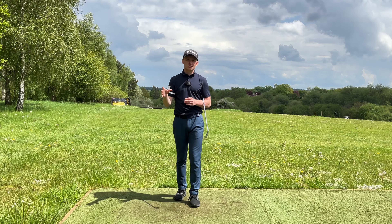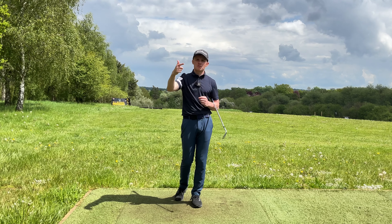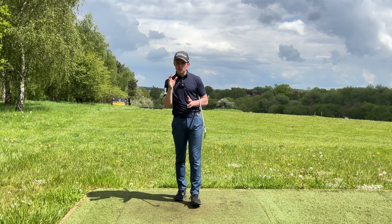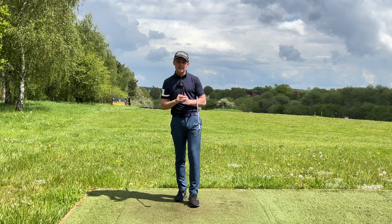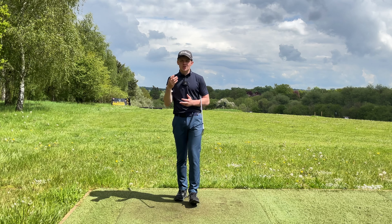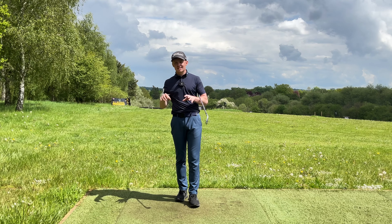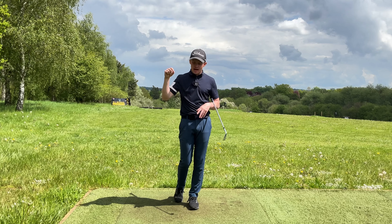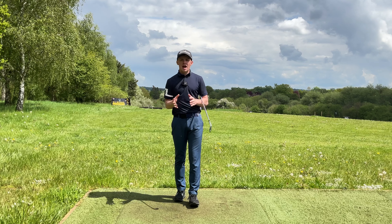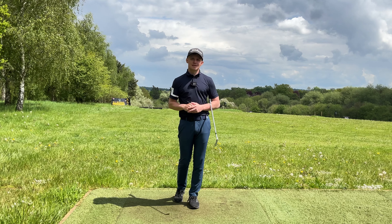This is why when you look at the best players in the world you see a lot of different variances, but they all share similar features: good balance points, neutral lower back, and hip joint position relative to the ankles — those are the non-negotiables. Everything else depends on your flexibility levels and height. If you're struggling with your posture and need more one-to-one help, I offer online lessons on the Skillest app — link is down below. Drop any questions in the comments, give it a like, subscribe, and I hope to see you back here soon.